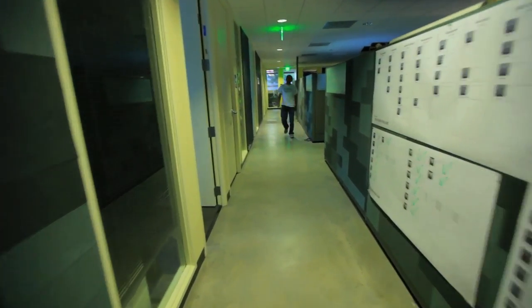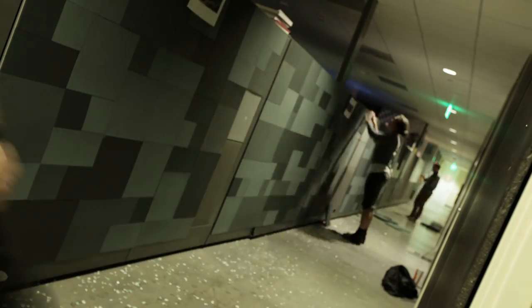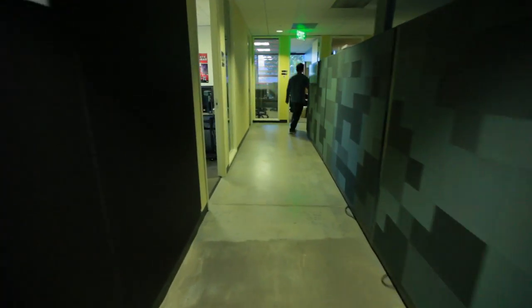We wanted to help them along and make that cork board, that pin-up module, be something a little more attractive than just the standard thing you might buy at Staples.